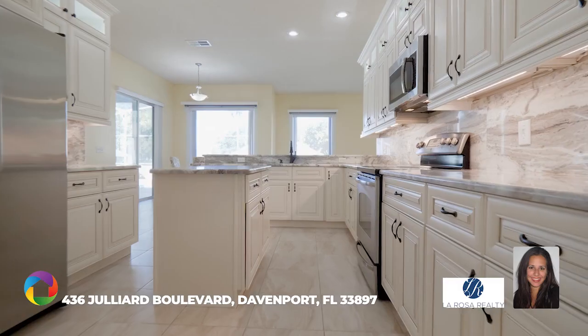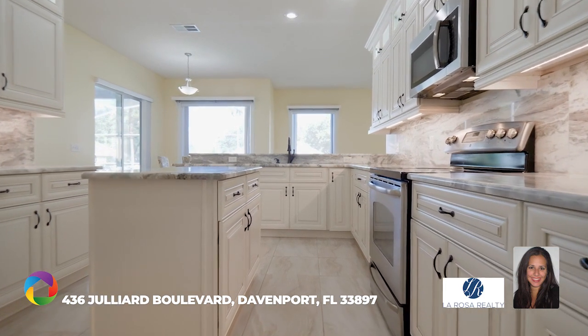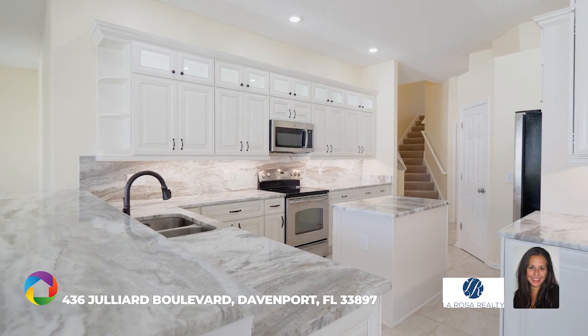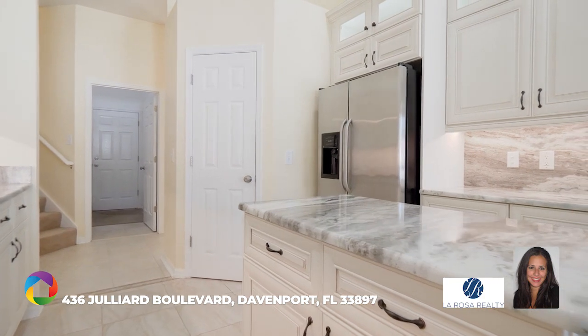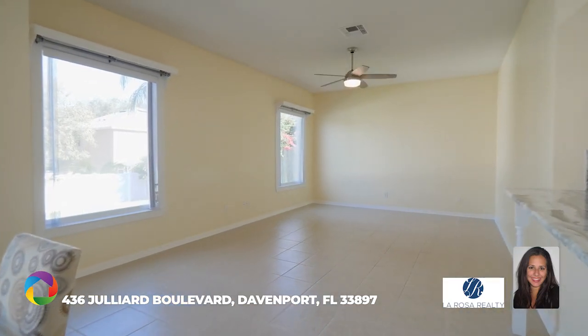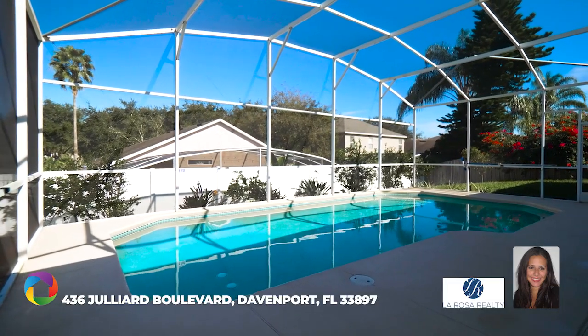This spacious fully remodeled kitchen with island and breakfast bar is open to the huge family room and features new granite countertops, new cabinets with gentle close, overhead vanity lighting, and glass cabinets above storage. The refrigerator has an ice maker.